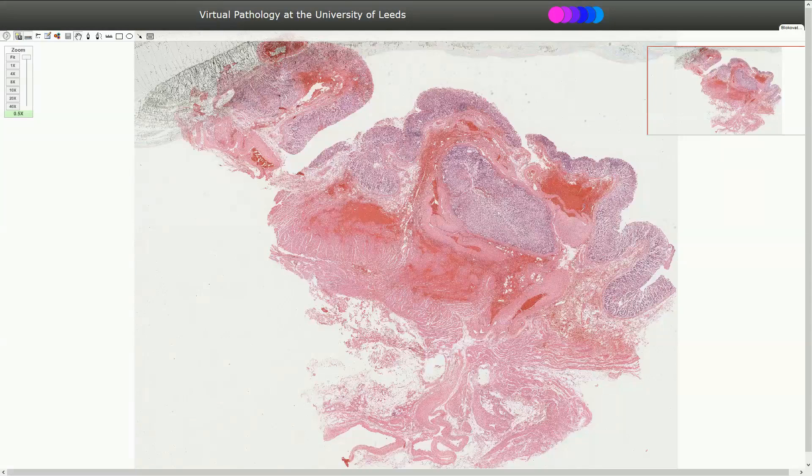Here we see the biopsy from the stomach. According to clinical information, the patient was a 69-year-old male with hematemesis. Endoscopy was performed and the clinicians saw polypoid swelling with a small central erosion and they suspected leiomyoma. Seven days later, after endoscopy, the patient suffered from massive bleeding and emergency gastrectomy was performed. We are now looking at the biopsy from that gastrectomy.